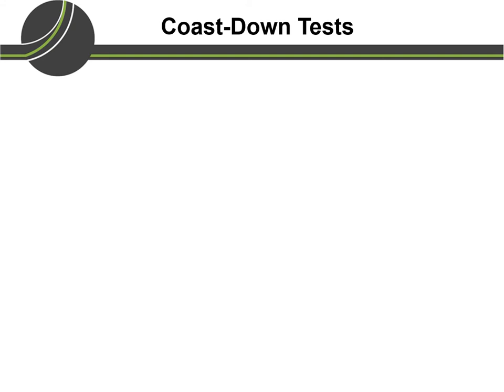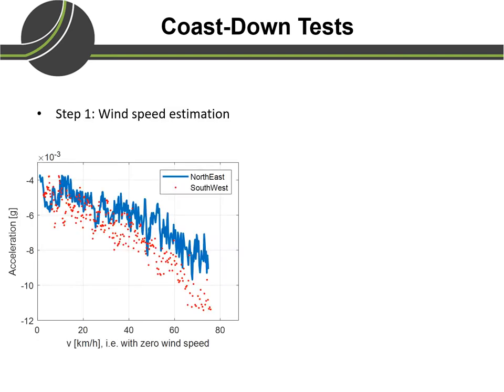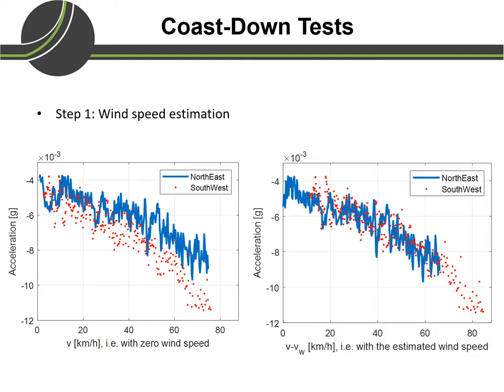We used the acceleration and vehicle speed measurements to estimate the coefficients. However, before estimating the coefficients, we first needed to compensate for wind speed. Looking at the first plot, the x-axis shows vehicle speed and the y-axis shows acceleration. The plots for the northeast and southwest directions do not overlap, because wind speed is corrupting vehicle speed. After compensating for wind speed, the compensated vehicle speed is used on the x-axis, and then the plots for both directions do overlap, giving us a compensated dataset which we can use to estimate the coefficients.